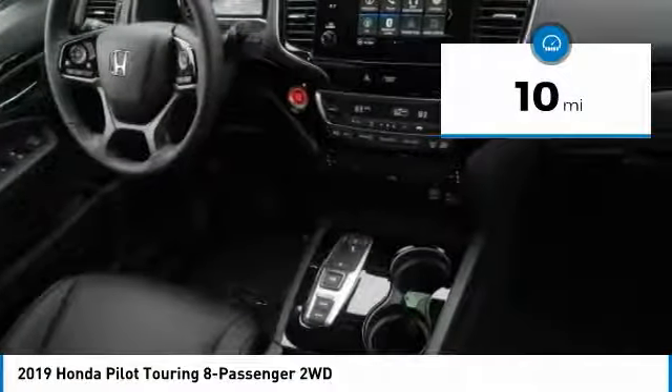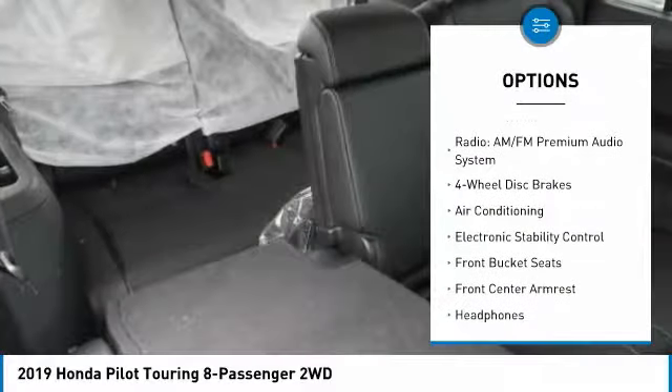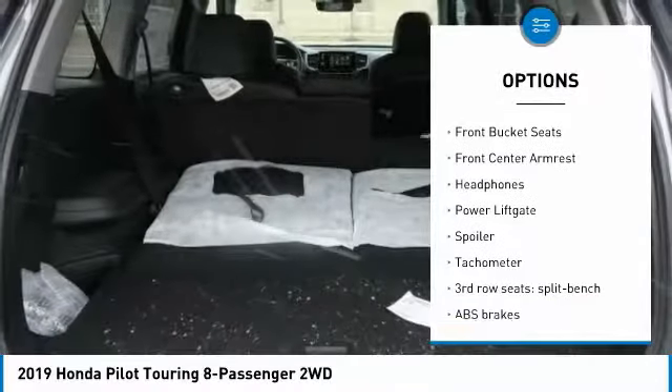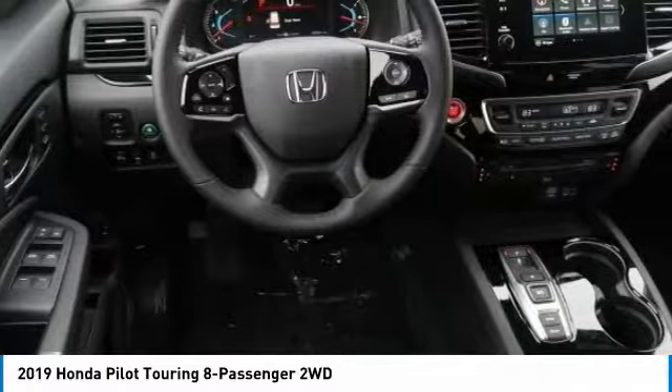Here are some of this vehicle's great options: power passenger seat, power lift gate, air conditioning, dual airbags, power steering, heated rear seats, four-wheel disc brakes, fog lights, electronic stability control, and heated front seats.